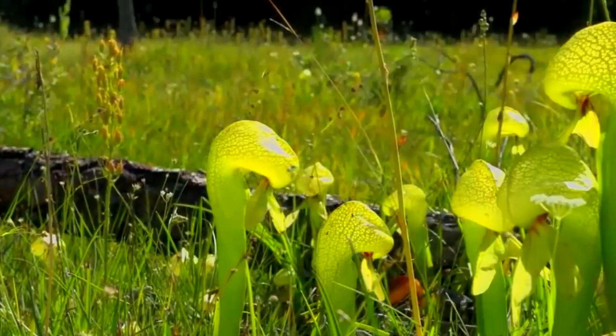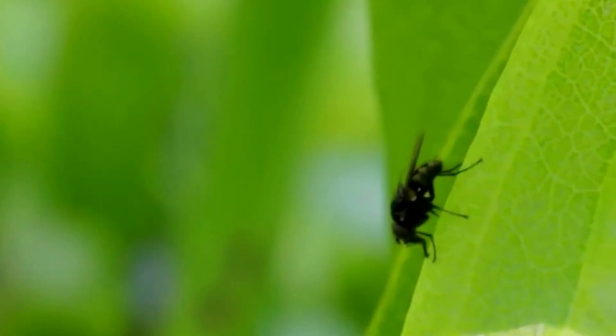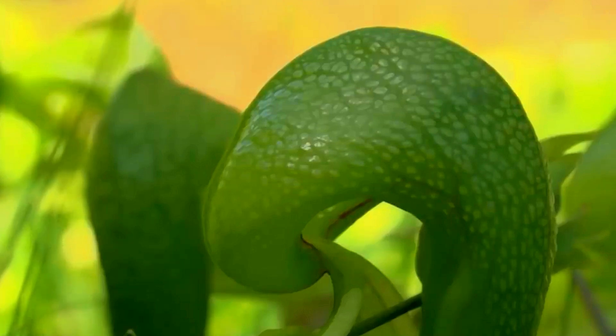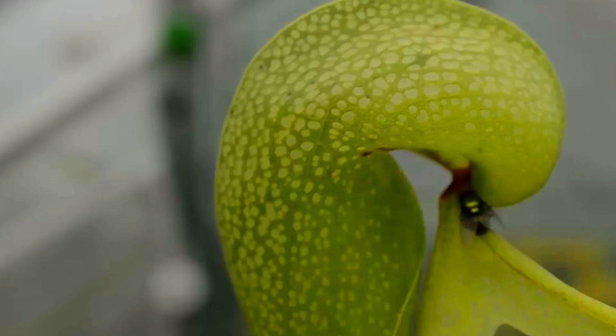Number one: the California pitcher plant is not content with the methods normally employed by pitcher plants. To ensure that nothing escapes its digestive liquid, the California pitcher plant uses mind tricks to keep insects inside. Instead of catching rain water to fill its pitcher, this plant regulates the level inside by pumping in water. This is necessary because the plant has a curved entrance to the pitcher, which allows things to crawl in.